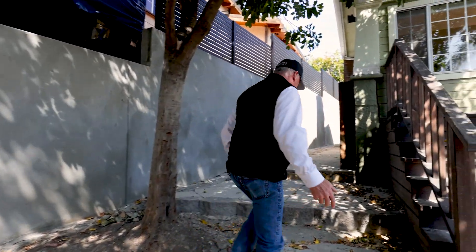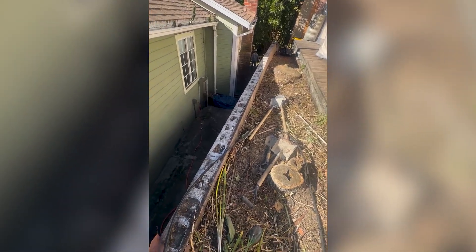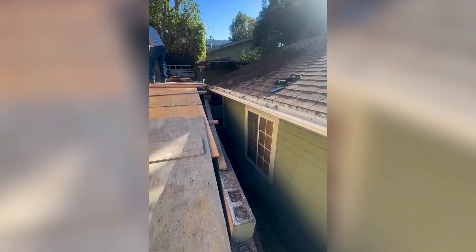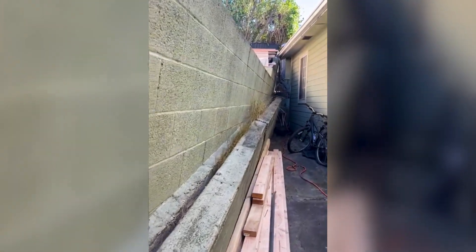What we had here was a 1920s retaining wall that was leaning or rotating pretty far, which was creating a vulnerability for this home and also for the home above it. Years prior to that, somebody had put in a smaller sister wall to try and support it — well, that also failed.